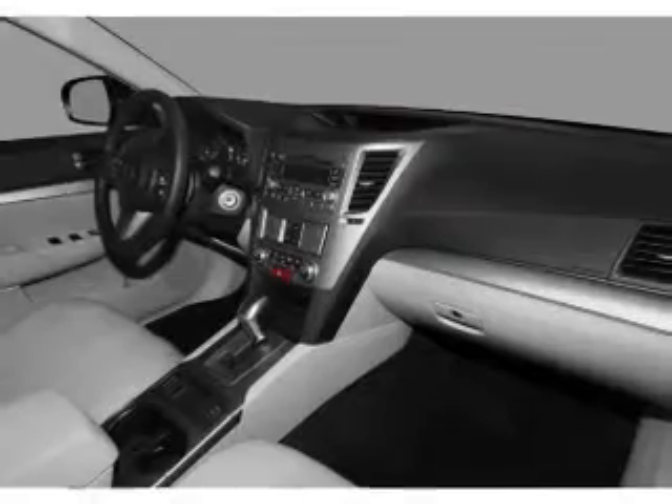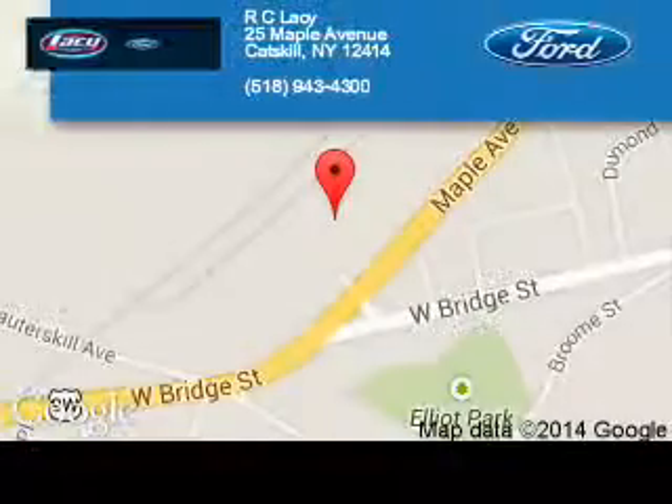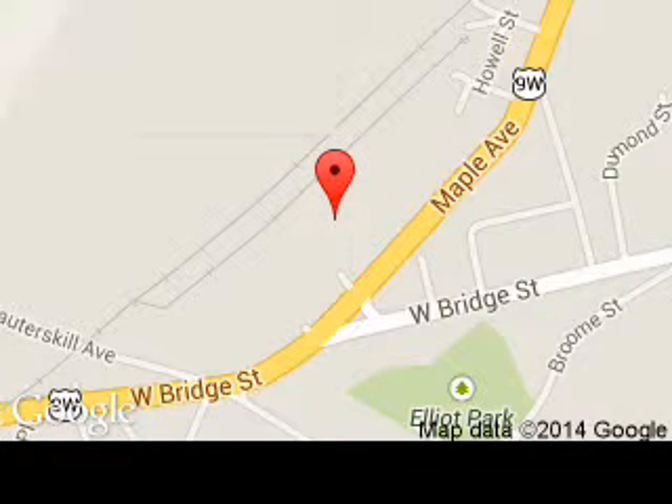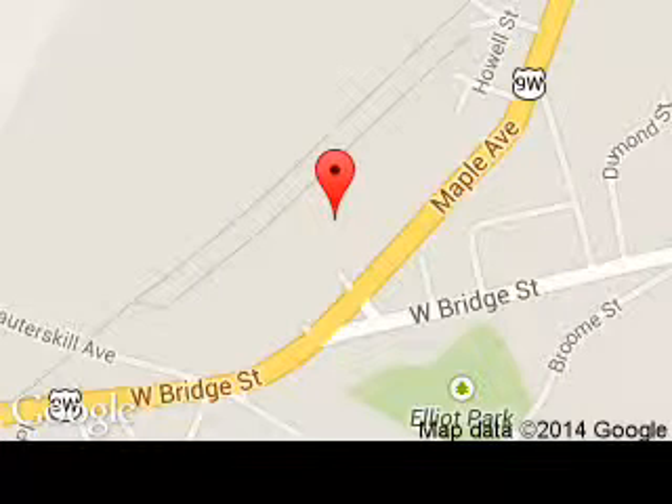Let us put you in the driver's seat today. Call or click to contact us. RC Lacey is dedicated to doing everything possible to ensure that the experience you have selecting your next vehicle is a pleasant one. We are located at 25 Maple Avenue, Catskill, New York 12414.